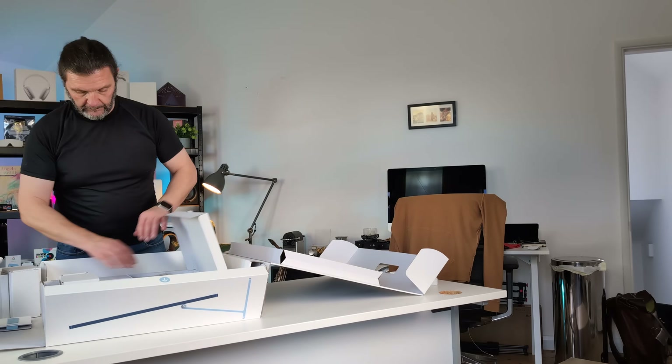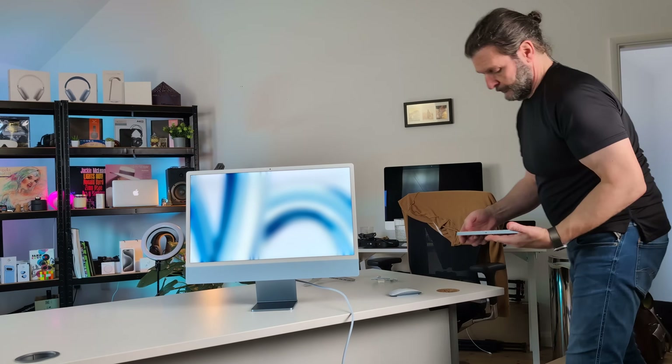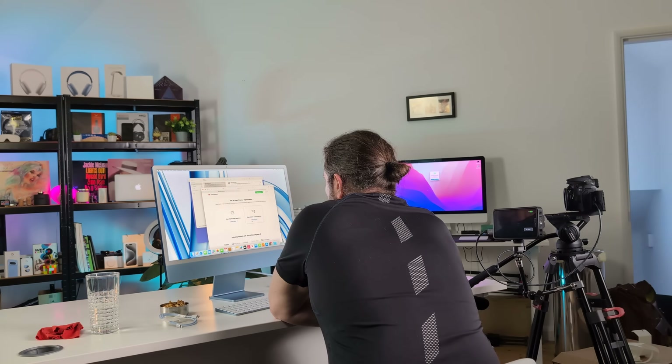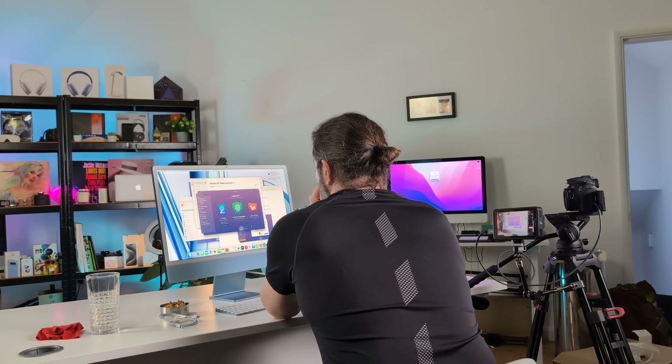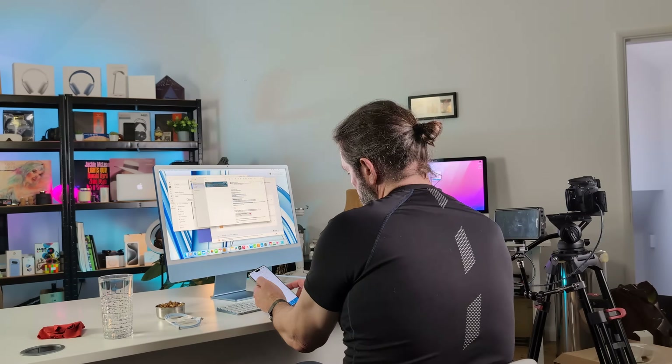On the face of it, not all that much has changed with the brand new M3 iMac that Apple released a couple of weeks ago, but there's a detail that people are overlooking that could make this into more of a performance-based Mac than people are giving it credit for. And as much as I've always loved iMacs, I'm really worried for their future, and I'll tell you why a little bit later on.